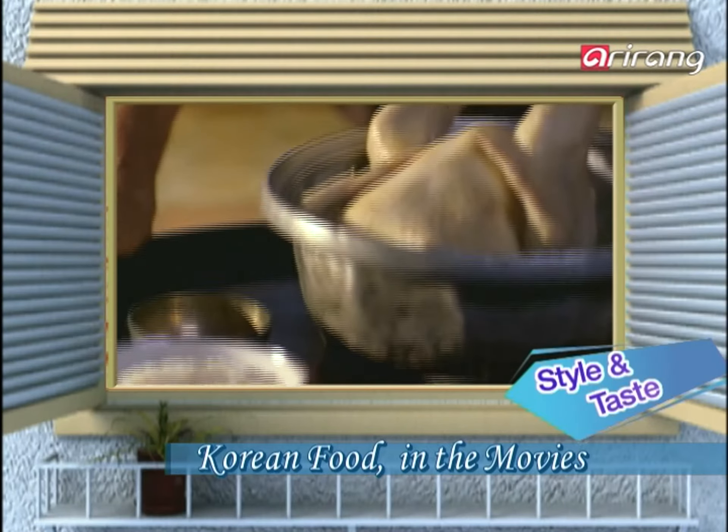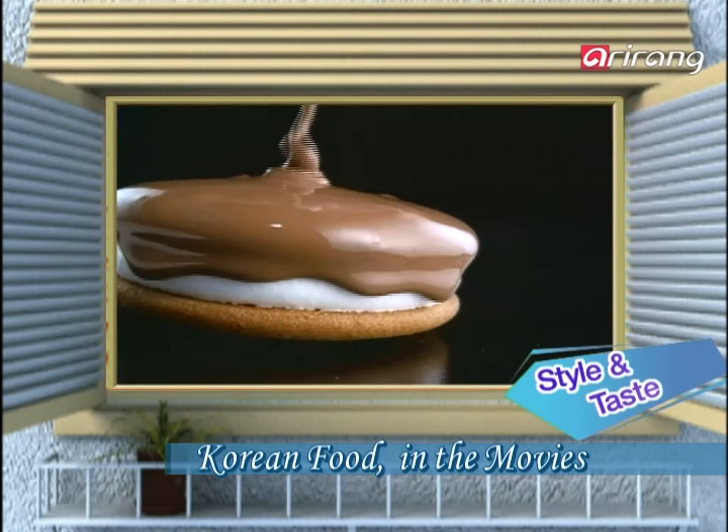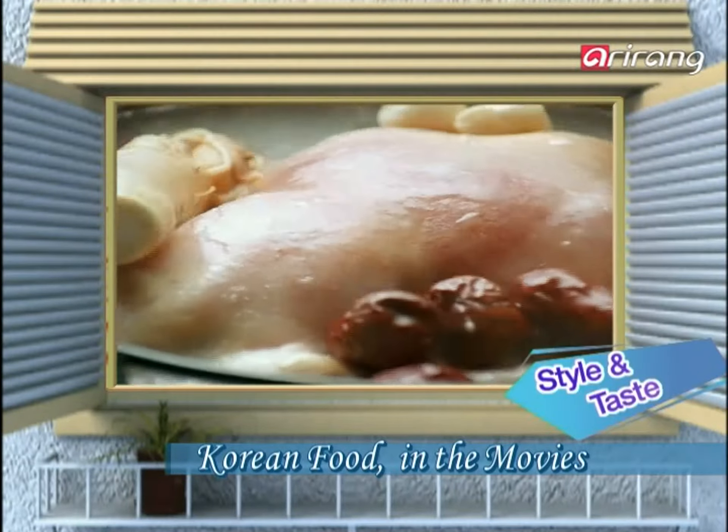What kind of dishes have appeared in films that show the tastes and lifestyles of common folks? We reveal the foods that have captivated your eyes and taste buds on screen on today's Style & Taste.